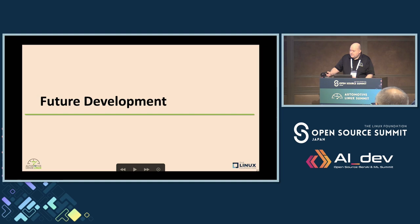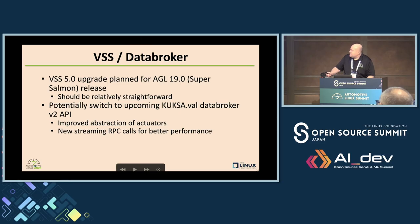I'm doing pretty good on time, so I'll talk about future development. VSS 5.0 is relatively new — a couple of weeks old — and we'll probably integrate that relatively soon for the Super Salmon release coming in February. I don't believe there should be any issues based on what I've gathered from the weekly VSS calls — nothing has changed that affects us. There's some future stuff they talk about that might next year cause us some work, but 5.0 should be pretty straightforward.